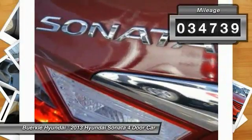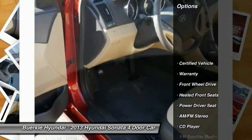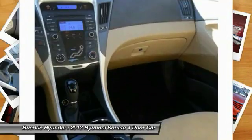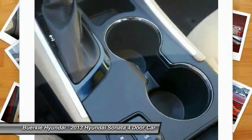This vehicle has less than 35,000 miles. Here are some of this vehicle's great options: XM satellite radio, traction control, anti-lock brakes, air conditioning, power steering, cruise control, aluminum wheels, rear defrost, center armrest, and FWD.